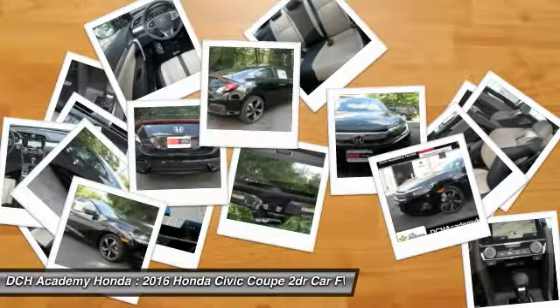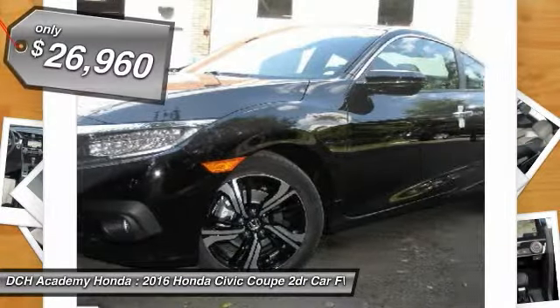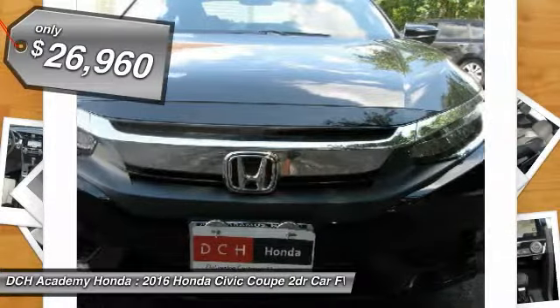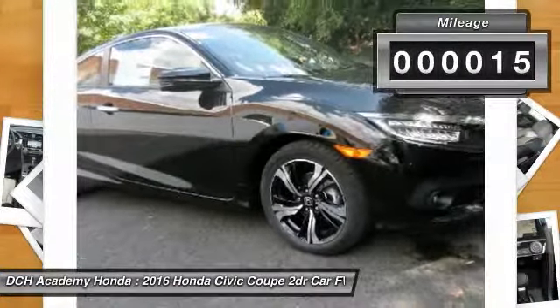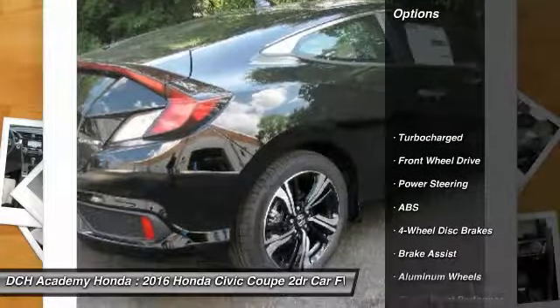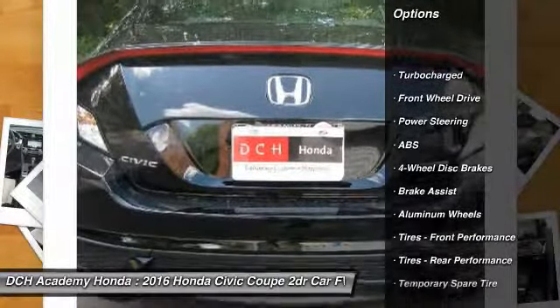Stop by and take a look at the 2016 Honda Civic. Practical, awesome gas mileage, and incredibly reliable. It's priced below $30,000. This vehicle has less than 100 miles.